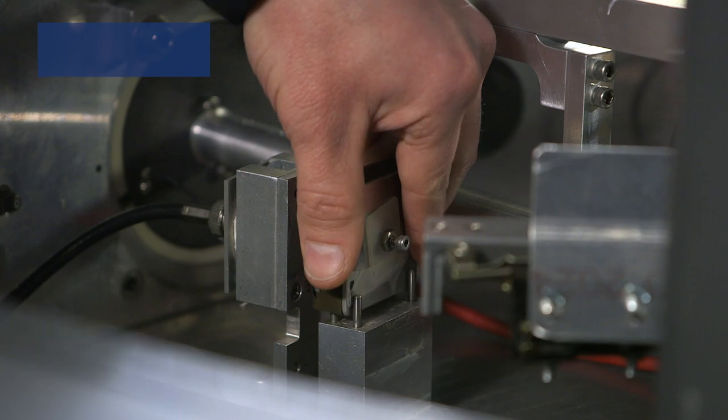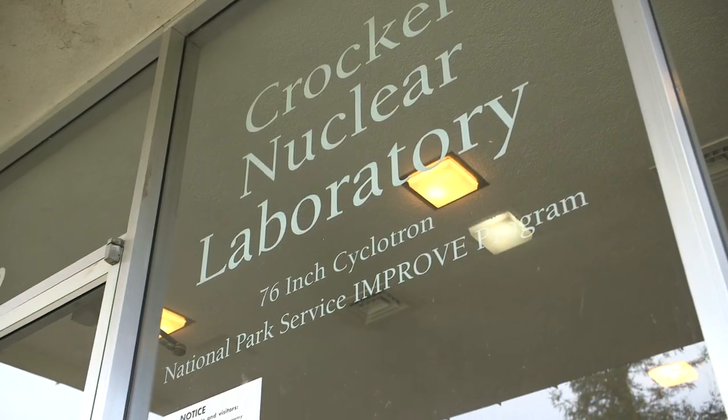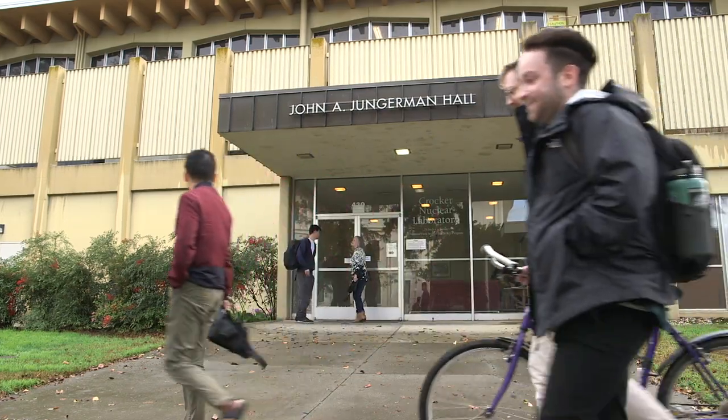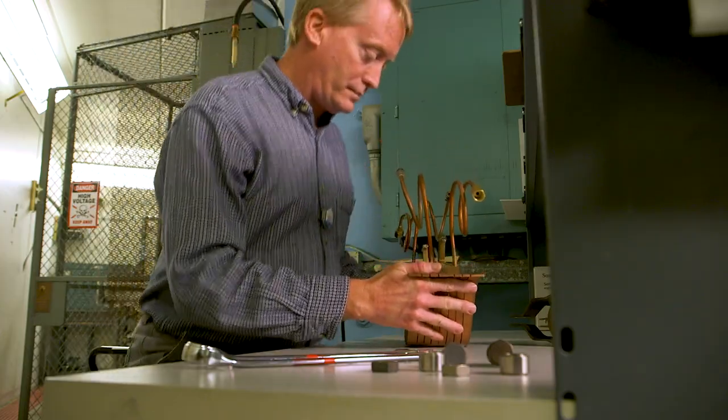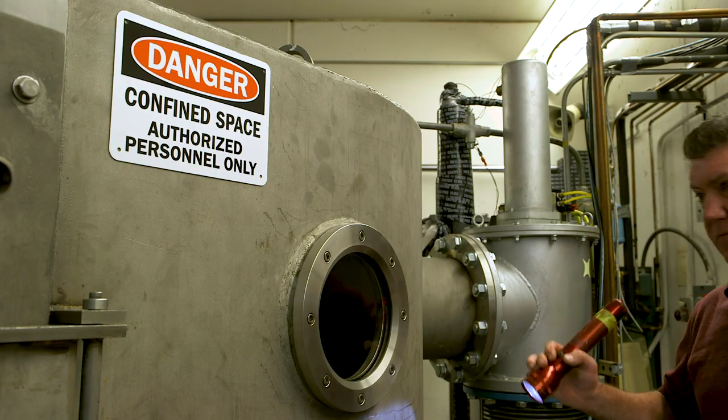I feel that all scientific research will ultimately benefit society, but the research coming out of Crocker Nuclear Laboratory is more practically applicable in the near term. We really are treating people with cancer. We are doing accelerator instrumentation and we've also provided beams of particles to study radiation effects primarily for the space industry.